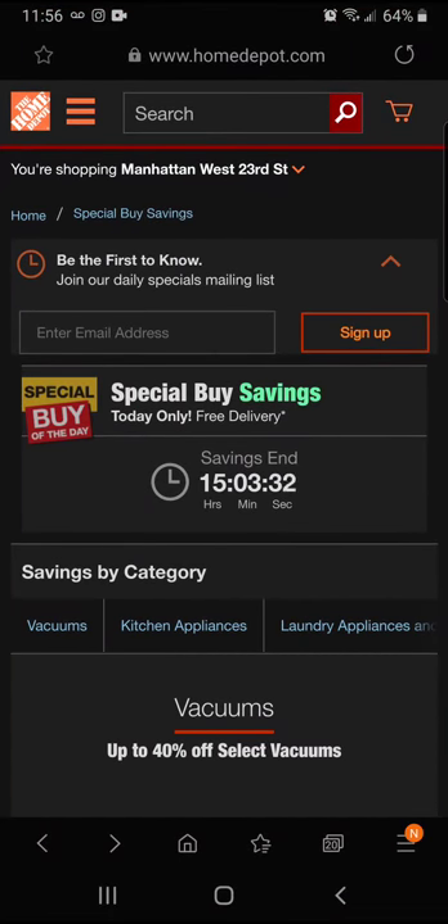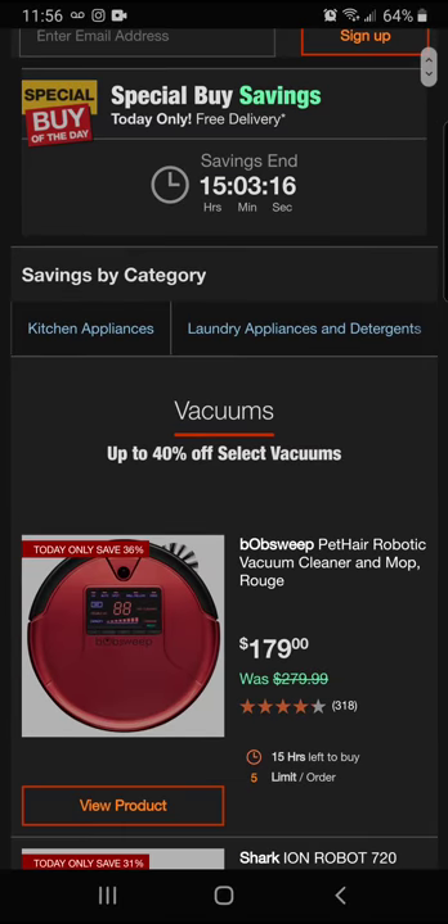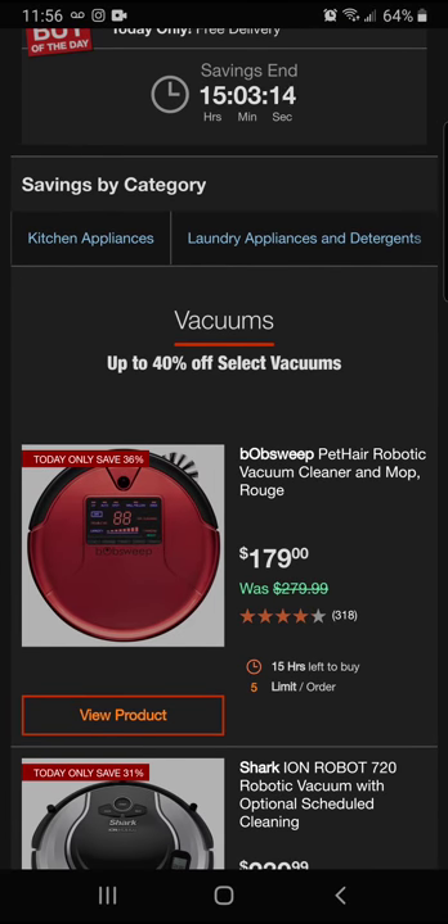It's March 1st — Home Depot's special buy of the day. Today we've got vacuums, kitchen appliances, laundry appliances, and detergents. Let's get right into it. We've got the Bob Sweep pet hair robotic vacuum cleaner and mop.